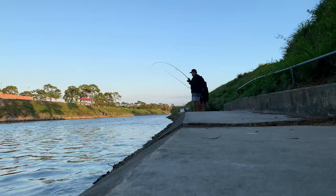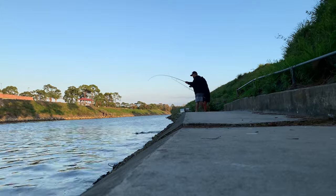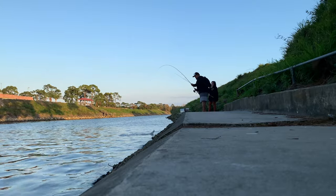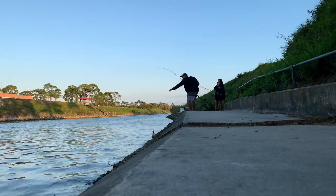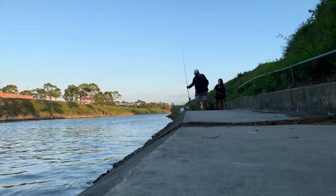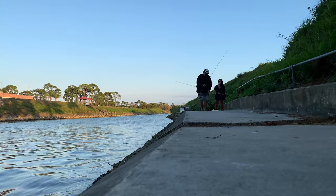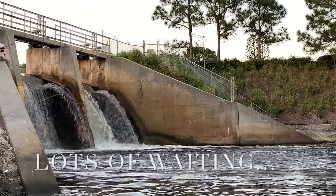Maybe change my strategy from live bait to artificial — and that's what I end up doing next. Changed out to a jig head and a little paddle tail swim bait. Didn't catch anything on that either, so switched back to live bait.